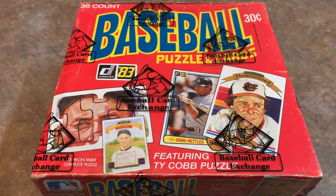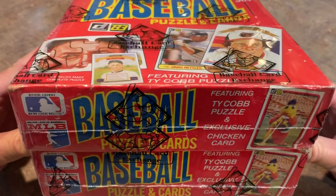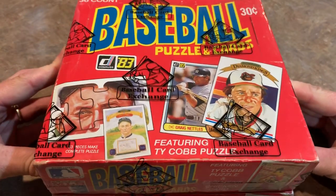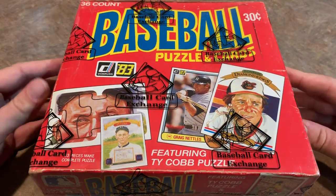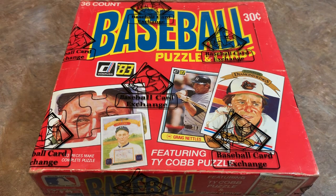Hey everybody, it's time for another episode of Throwback Thursday, and tonight we're going to be opening not just one, but two boxes of 1983 Donruss. We'll be looking for the big three rookie cards: Tony Gwynn, Ryne Sandberg, and Wade Boggs. There are also a couple other rookies mixed in like Frank Viola, Julio Franco, Howard Johnson, and Willie McGee.